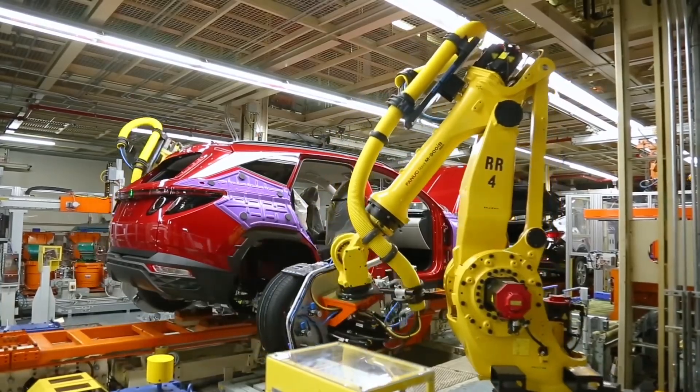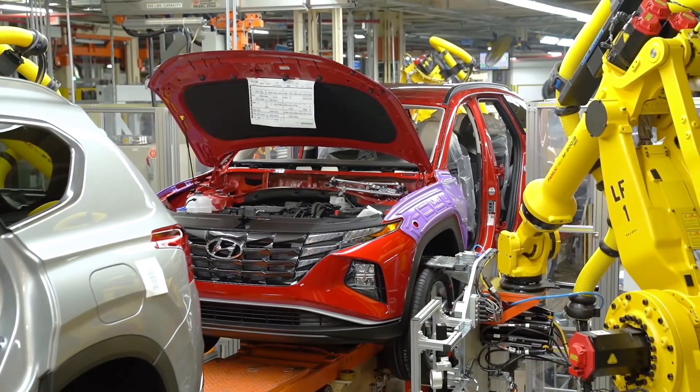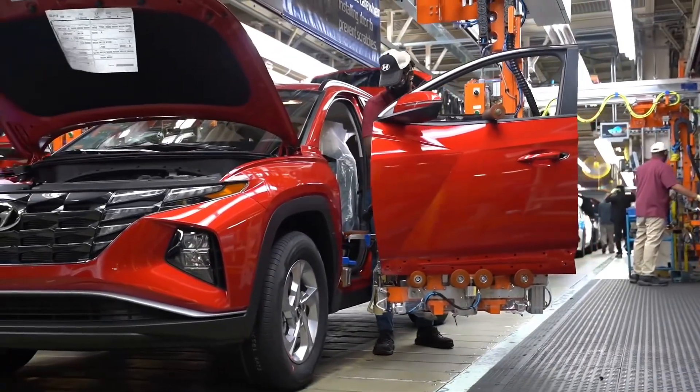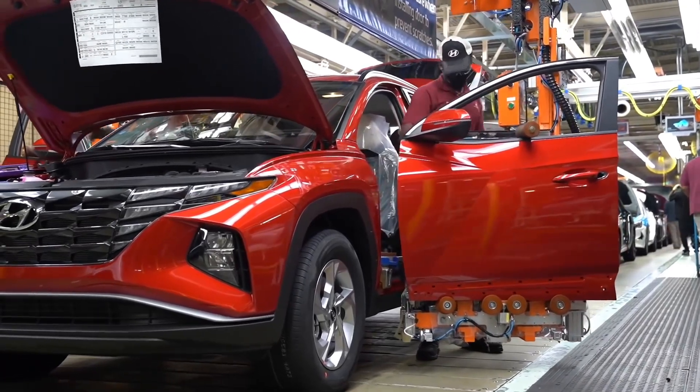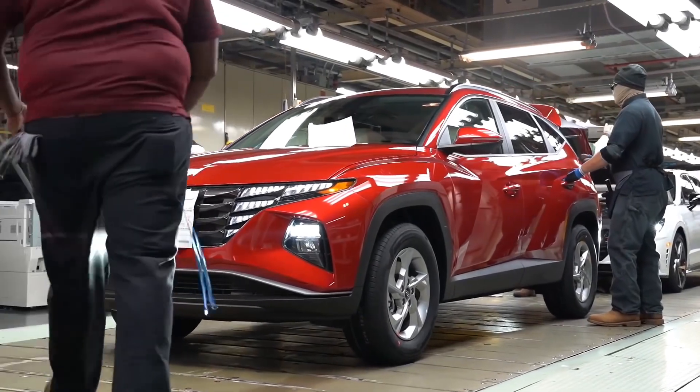As of now, Hyundai says that the Alabama plant will only be supplying the petrol-powered versions of the Tucson to the North American market. The electrified models will be built elsewhere. Initially, it will be the ICE-powered and standard hybrid model that will go on sale.